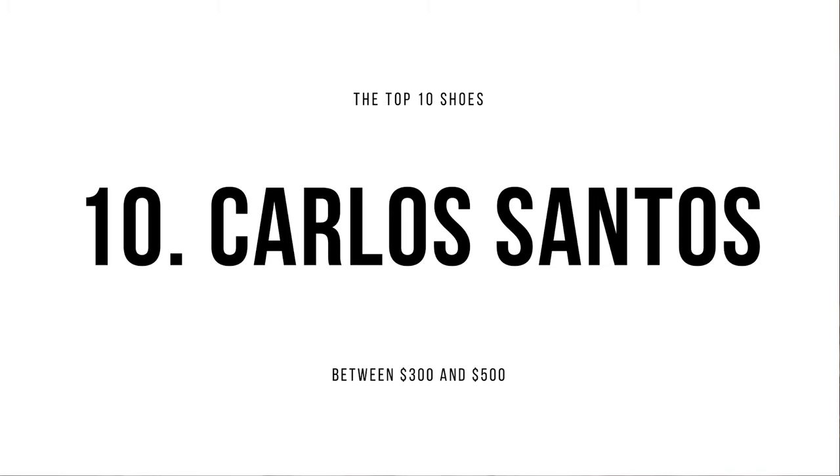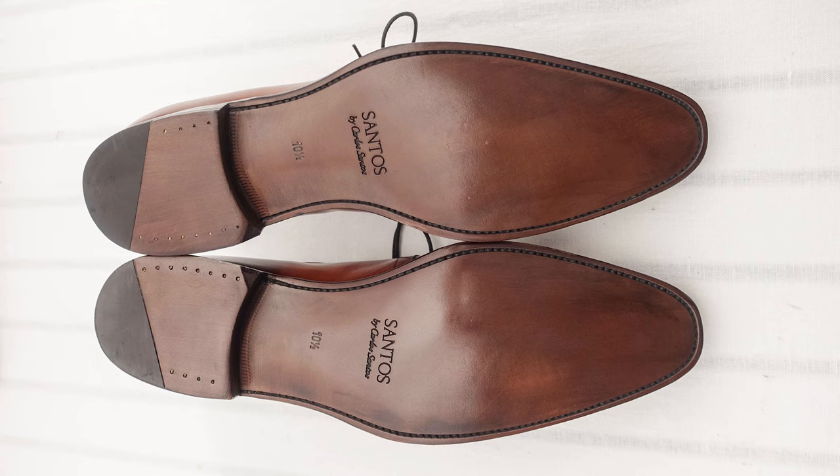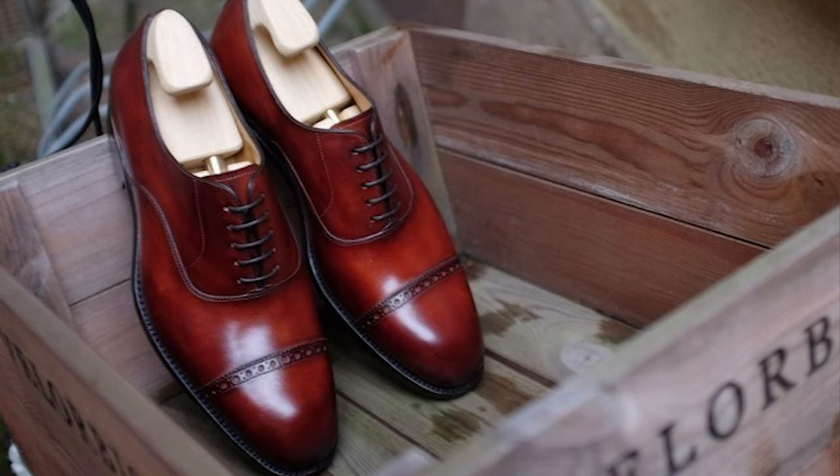Number 10: Carlos Santos. Carlos Santos is a brand out of Portugal. Like every brand on this countdown, Carlos Santos is Goodyear welted. Their shoes retail for around $300, so they're the least expensive brand on this countdown. One way they're able to keep their price so low is by having an open channel sole — where you can actually see the stitching on the bottom — compared to a closed channel sole that covers the stitching. So a shoe with an open channel sole doesn't take as much time to produce, which helps cut production costs.